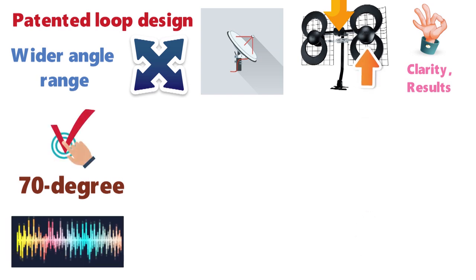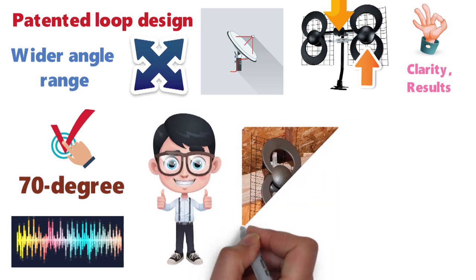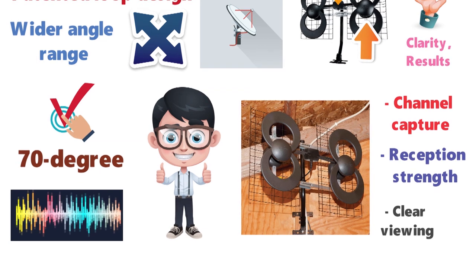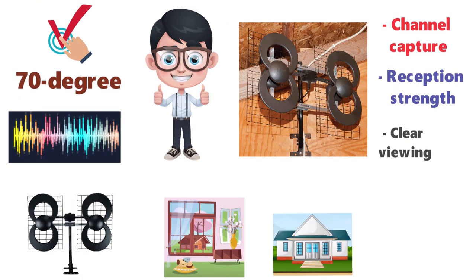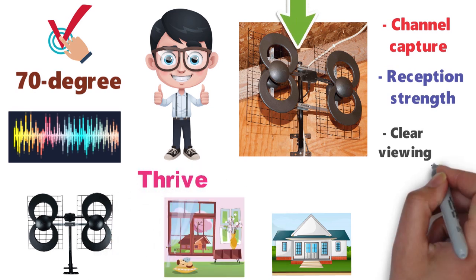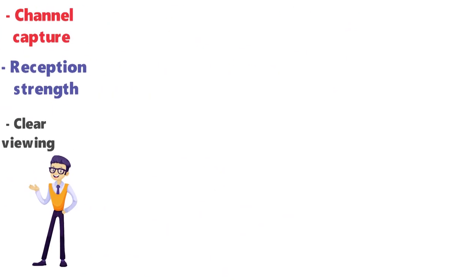The reflector panels built into the antenna help focus its strength, further widening the range and countering interference — resulting in effortless channel capture, enhanced reception strength, and clear viewing. The design and technical quality make this outdoor antenna ideal for both indoor and outdoor use in rural and suburban areas, as it is designed to thrive in areas with buildings, heavy plantation, and roofing materials that can obstruct signal.